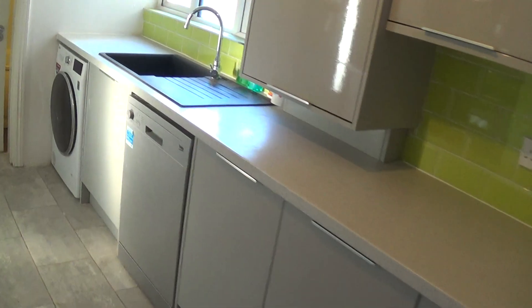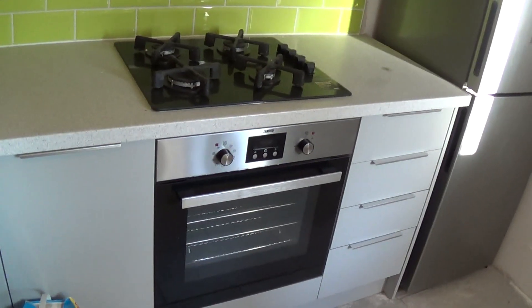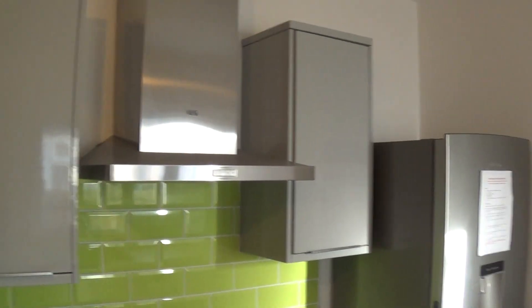Dishwasher and washing machine. Fitted gas hob, electric oven, extractor fan. And it has a downstairs bathroom.